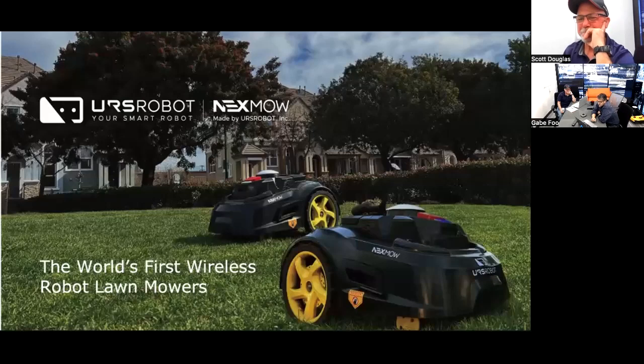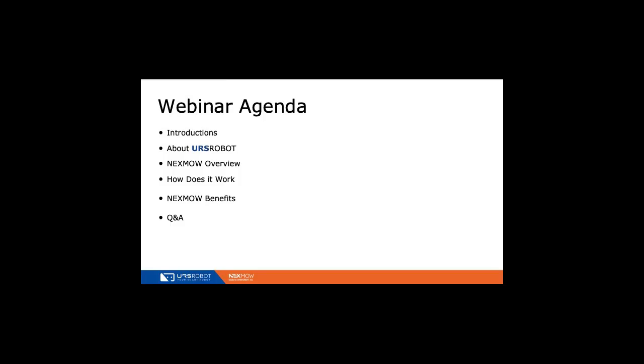Hey Keith, this is Gabe and Scott, and we want to thank you for taking time to learn about the Nexmo Robot Mower. The agenda is really simple: quick introductions, we'll give you an understanding of who URS Robot is, describe how the Nexmo Mower works, and the benefits our customers are seeing with the product, and Q&A along the way. Don't hesitate to ask questions.